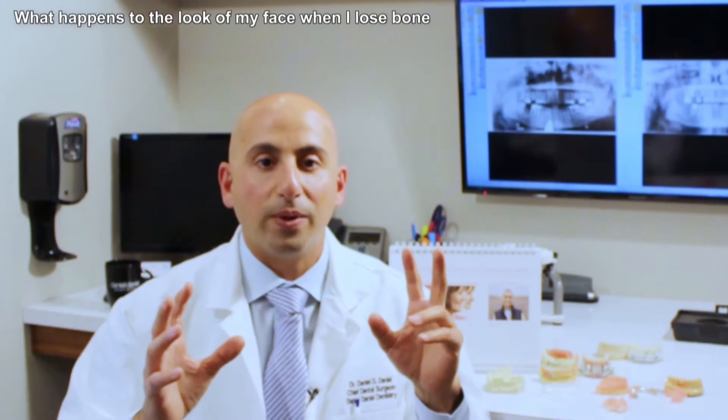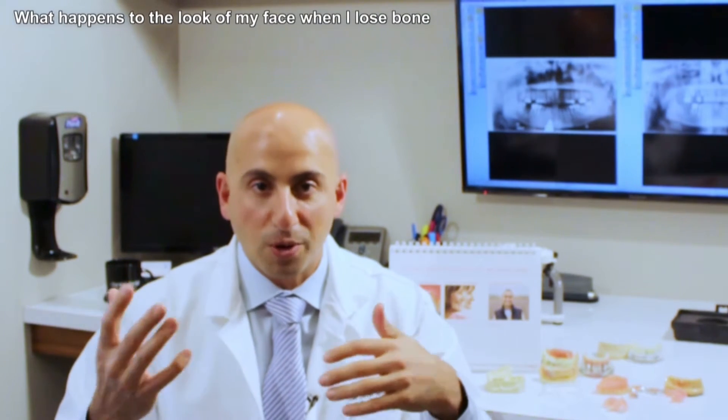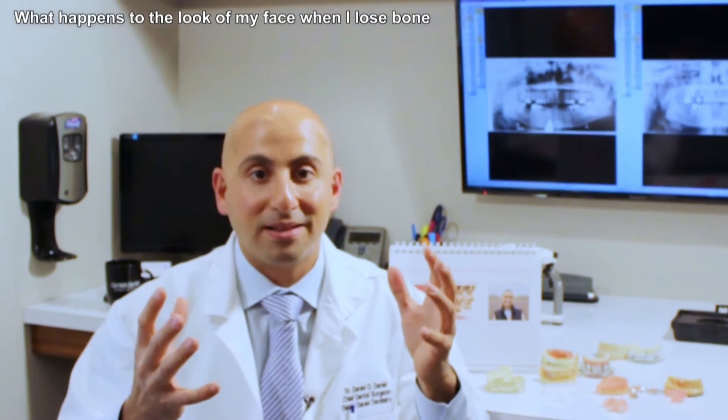In this video, I want to talk to you about what happens to the look of your face when you start to lose bone. It's going to be what we would call a double effect when we start to lose bone. As you know from other videos, when we take out our teeth, our bones start to shrink — it can shrink up to 40% in the first year and continue to shrink from there. I'm going to explain this two ways, because they both happen at the same time.